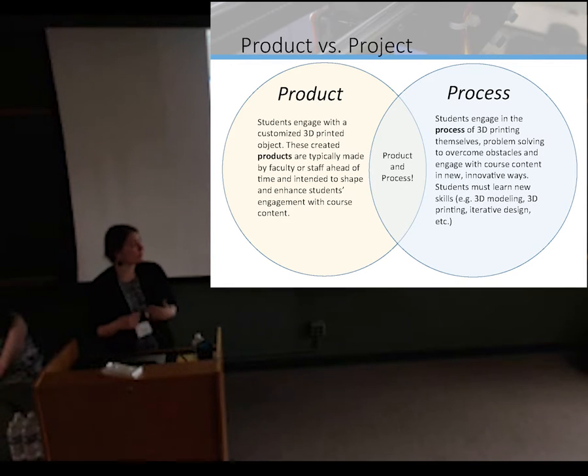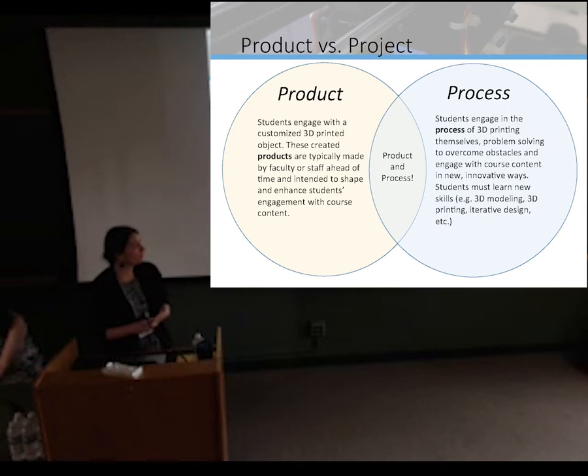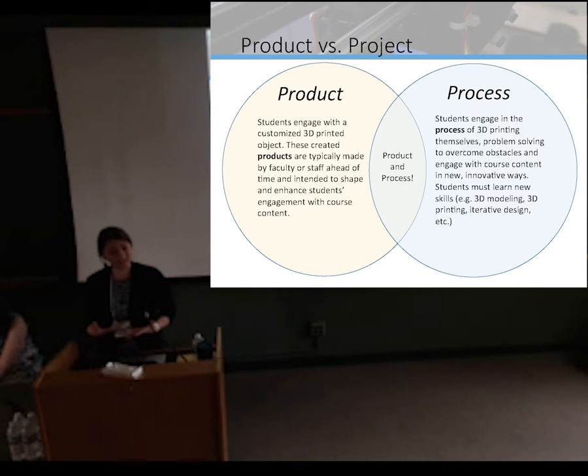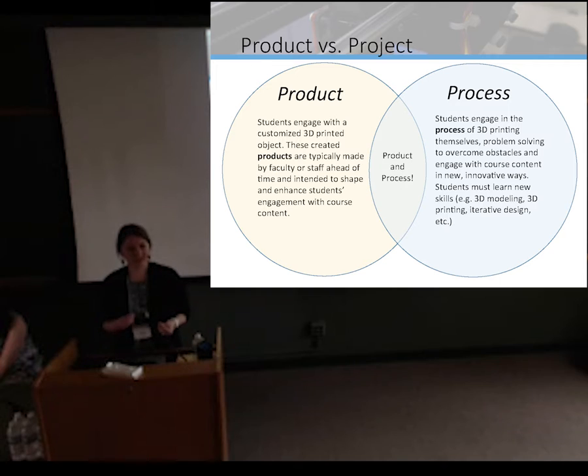The second is process: students engage with the process of 3D printing, problem-solving to overcome obstacles and engage with course content in new, innovative ways. In this model, students typically need to learn new skills: modeling, printing, iterative design, depending on what the point of the course is. These two different ways to use 3D printing are really helpful when trying to conceptualize how this fits into assignments in our classroom.